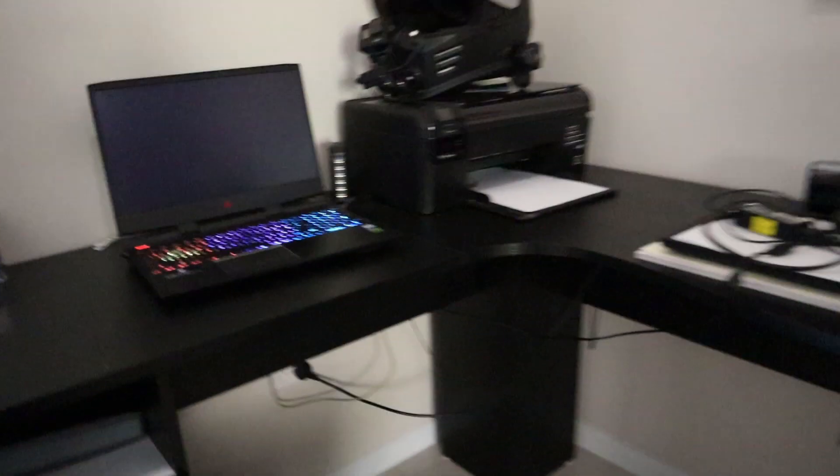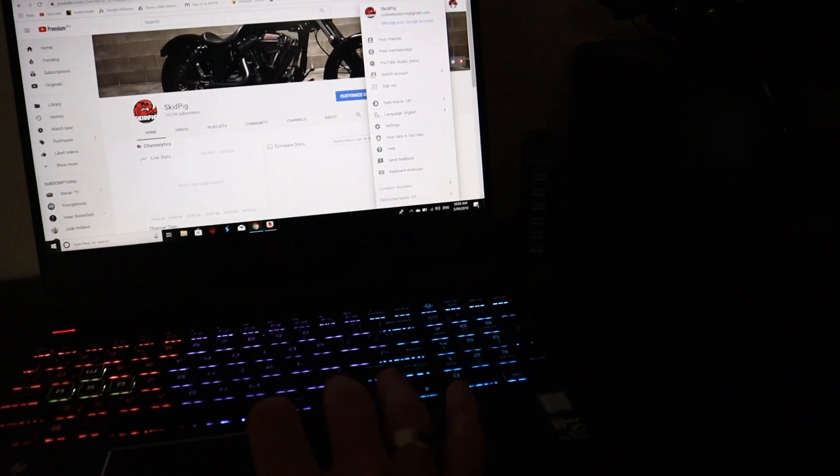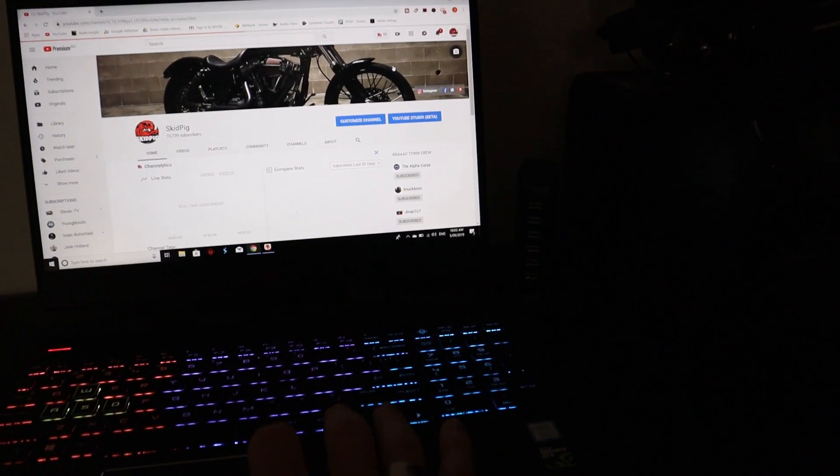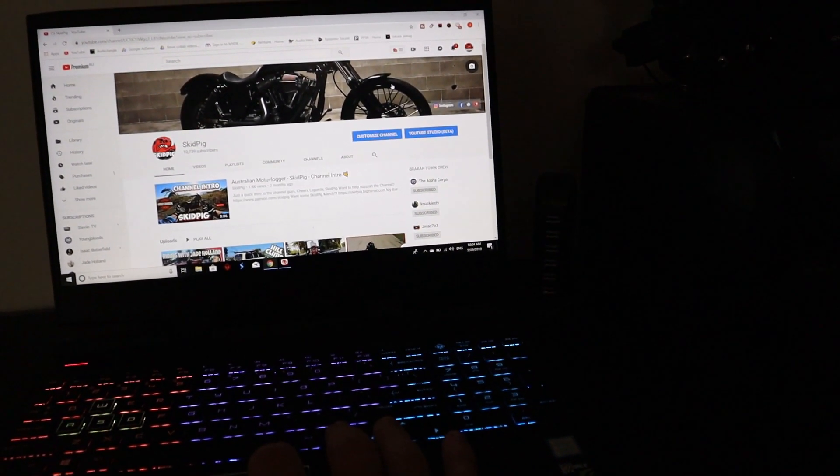I'll show you a sneak preview of the logo when we get back up the shed. Anyway, off to the office. All right guys, welcome to the office. This is where my attempt at magic happens. We'll just fire this bad boy up and get into it. We'll just go into the channel.